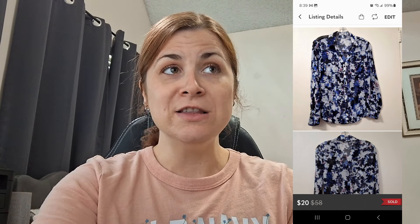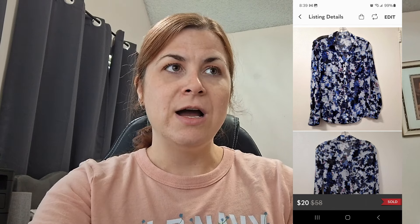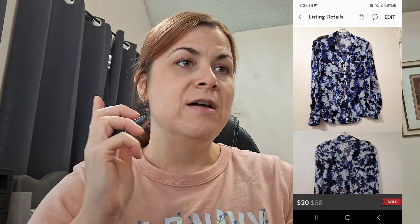Last but not least is an Express Portofino shirt. If you find these, they do very well. This one was actually kind of see-through, and I was amazed that it sold. Express is now closing more stores, so their stuff might go up in value since people can't go in and buy it, and some items are already retired. It sold on Poshmark for around $20 — I had it listed at $25, which is around the price they go for. I made $16 even on it.